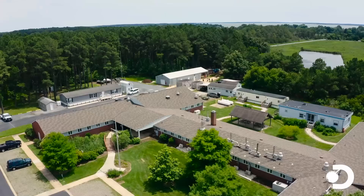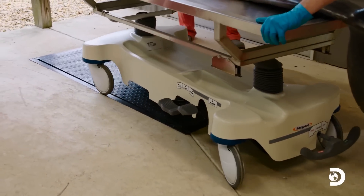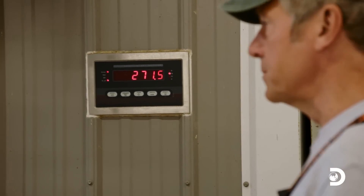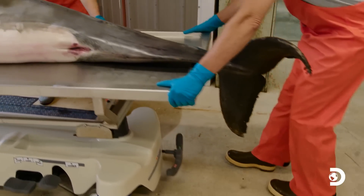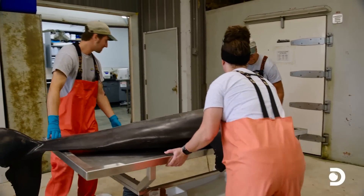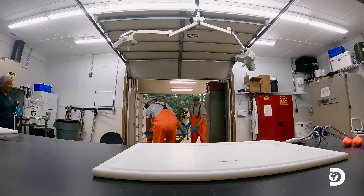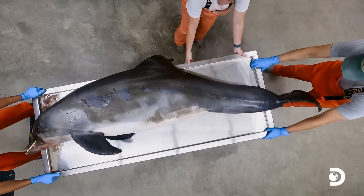Welcome back to the picturesque town of Oxford, Maryland, where I'm about to assist in a not-so-picturesque aquatic necropsy to hopefully determine what led to this dolphin's demise. That's 352 pounds of aquatic mammal that needs to be disassembled, carefully logged, and painstakingly studied. If I were to remind you that this might be unpleasant to watch, this would be the time. But I'm not going to do that because this is Dirty Jobs, and you already know what's coming.